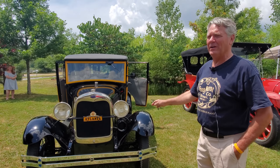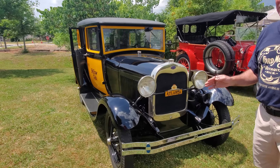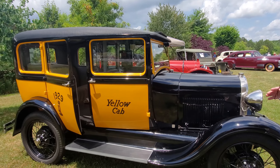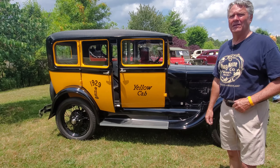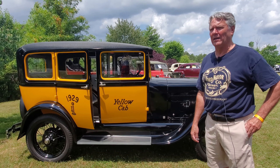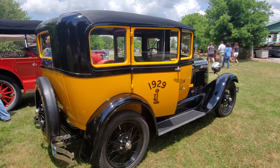We have a 1929 Model A Ford Yellow Cab taxi cab — an original taxi cab. Ford made 5,000 of this special body to be sold to taxi companies. This car has been restored almost 45 years; my dad and I finished it in 1977. It's been shown at the Antique Automobile Club of America as a national first-prize winner, a senior winner, and a preservation winner. It's been on the cover of the Model A Ford News and the Model A Restorers Club publications.